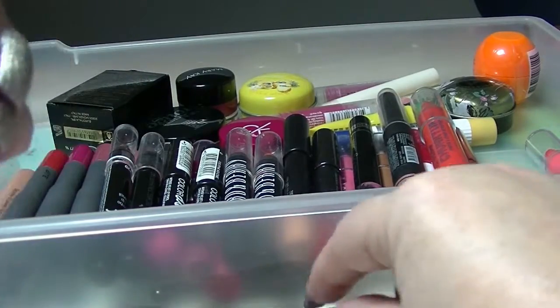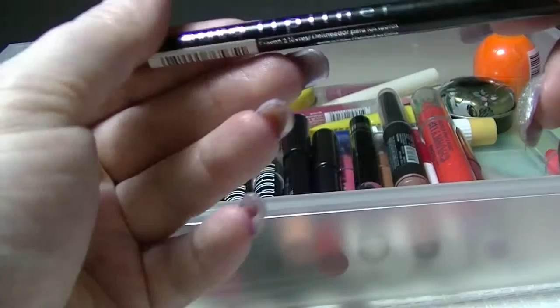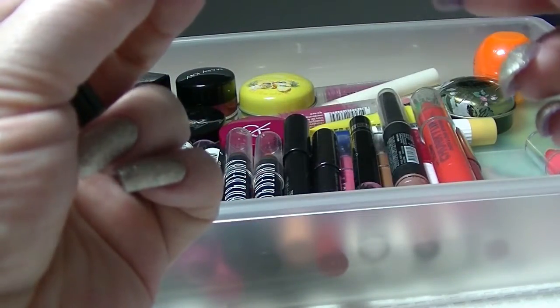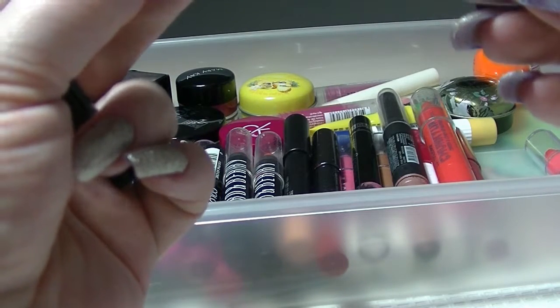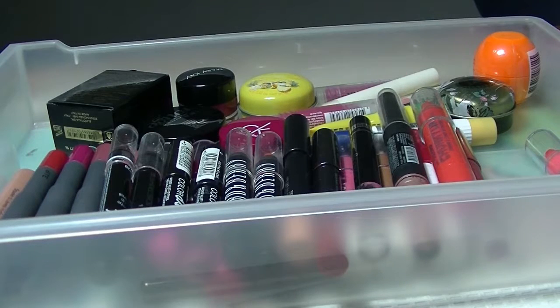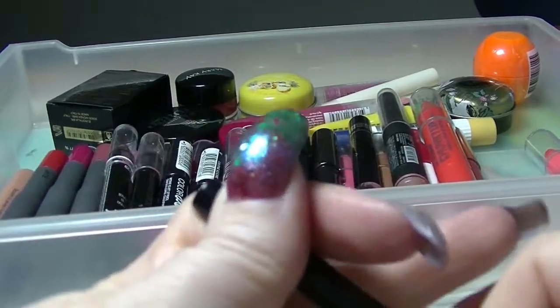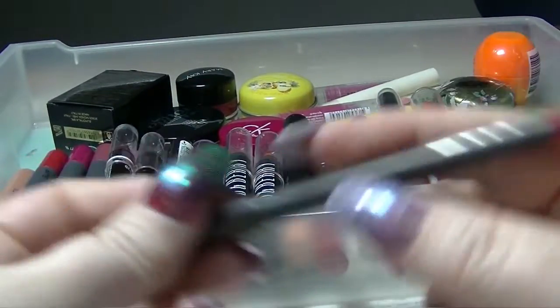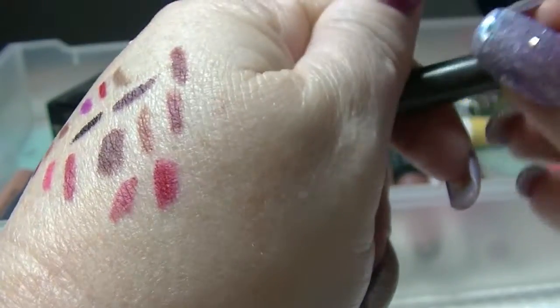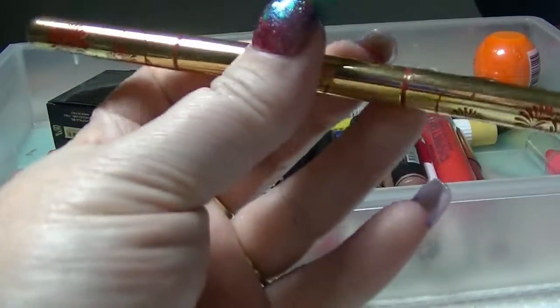Clearly I swatched these a lot next to each other. Another LA Colours one — this is an auto one rather than one that needs sharpening — in Pinky, and it is just a pink colour. I have one MAC lip liner in Trust in Red, which is kind of a pinky kind of red.